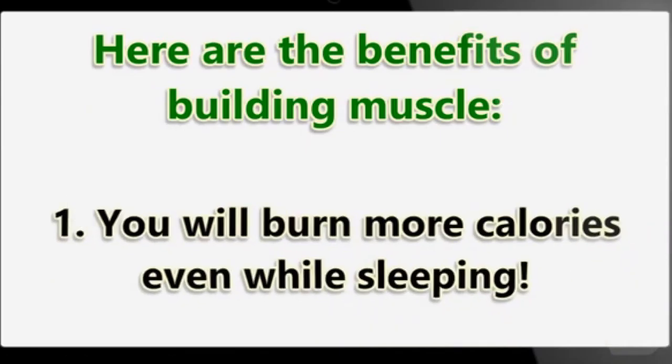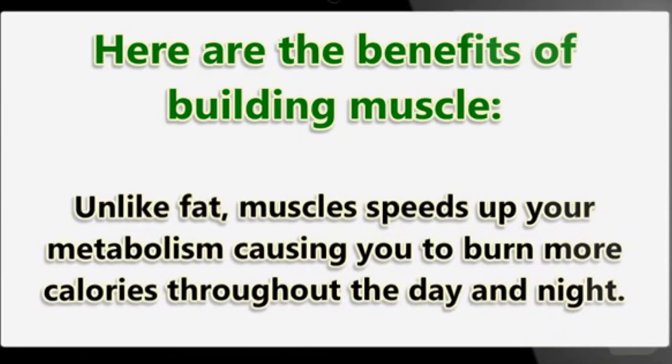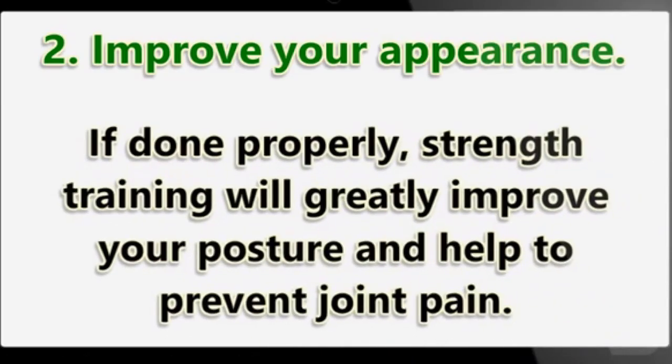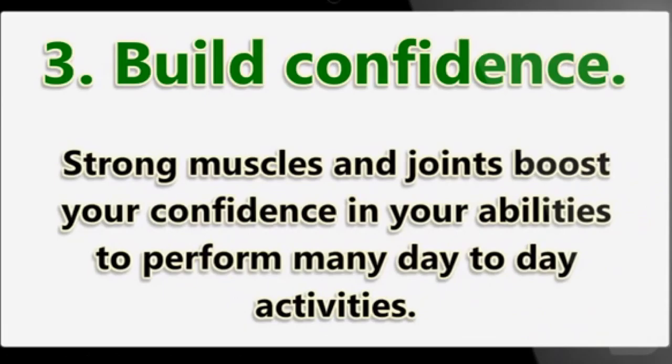Here are the benefits of building muscle. One: you will burn more calories even while sleeping. Unlike fat, muscle speeds up your metabolism, causing you to burn more calories throughout the day and night. Two: improve your appearance. If done properly, strength training will greatly improve your posture and help to prevent joint pain.